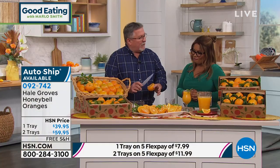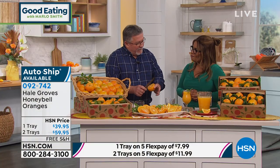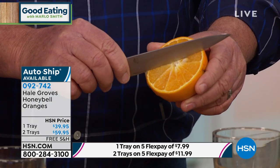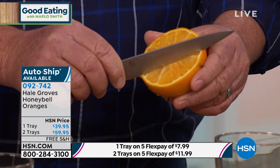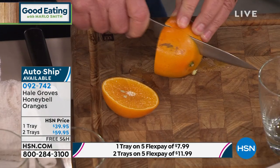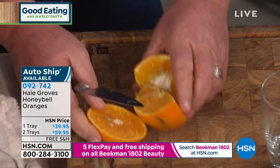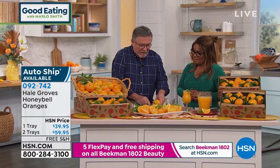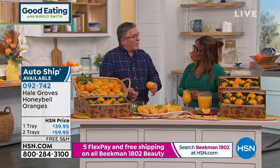At Hale Groves, we're the oldest and largest in Florida. We've been doing this for over 70 years, and we track this fruit from the time it's a baby until it starts getting close to being mature. We wait until it gets to just the right juice and just the right flavor content, and then we harvest it. This is not a juice fruit — this is an eating fruit.